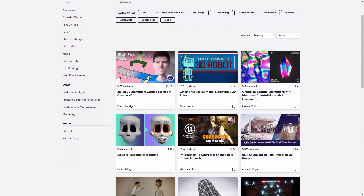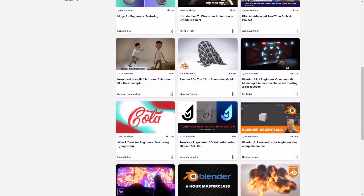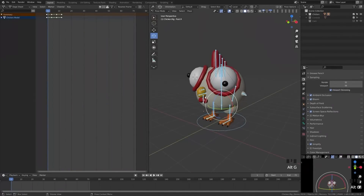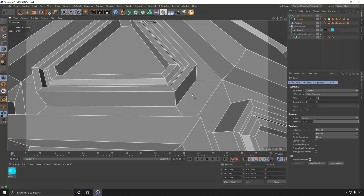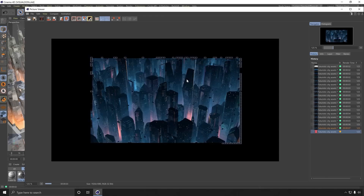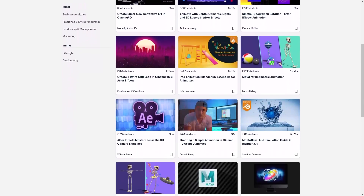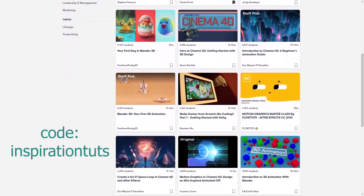If you are interested in learning more about how to make 2D and 3D animations, I recommend you try Skillshare. Skillshare is a learning platform with thousands of classes on a variety of topics — for example, a class called Blender 3D: Your First 3D Animation, where you learn rigging and animation as a beginner. Another example is Introduction to Cinema 4D: A Beginner's Animation Guide, covering modeling, lighting, animation, cameras, and more, with two projects built from start to finish. It costs less than $10 per month, and the first 1000 people to use the link or my code will get a one-month free trial of Skillshare.